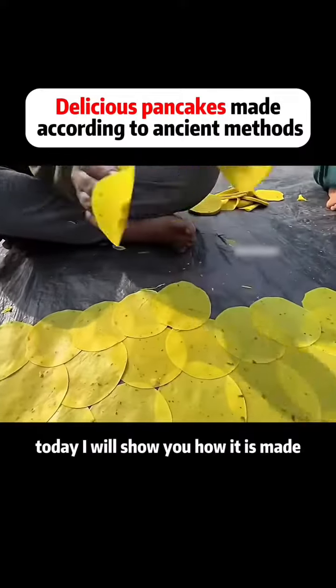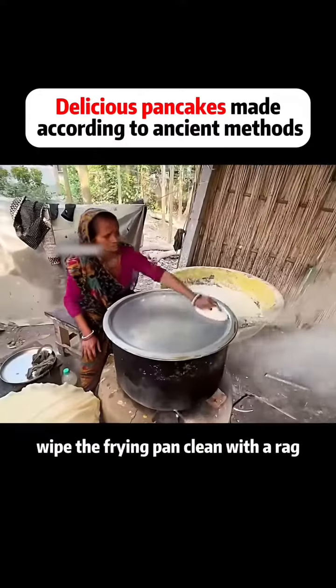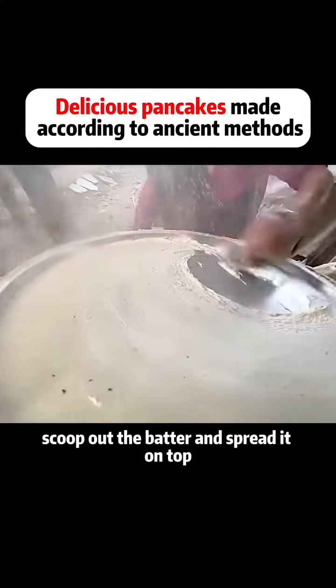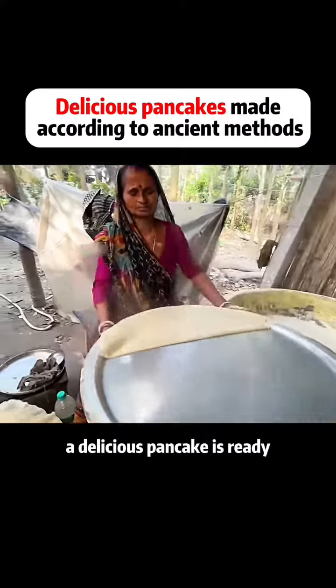Today I will show you how it is made. Every morning, auntie will use her arms to stir the batter. Wipe the frying pan clean with a rag. Scoop out the batter and spread it on top. Wait until the batter solidifies when heated. A delicious pancake is ready.